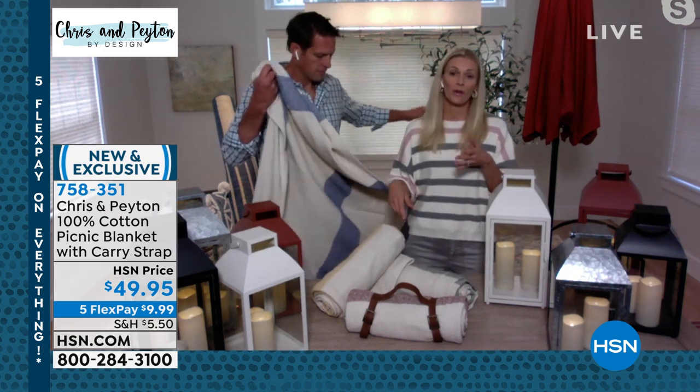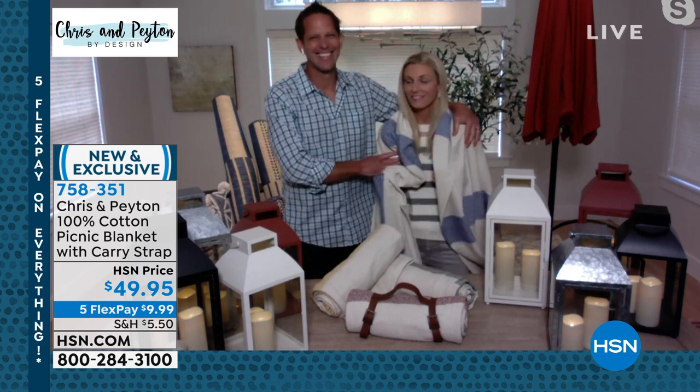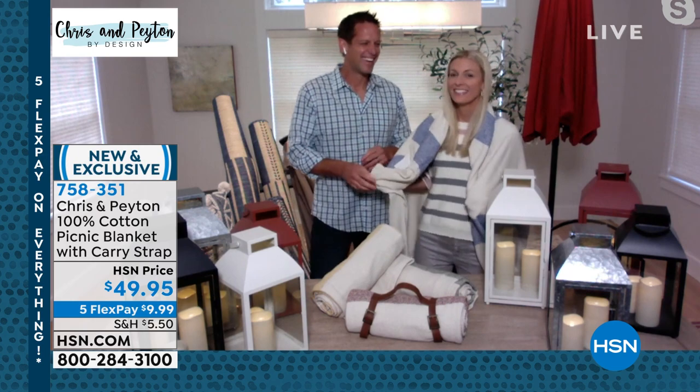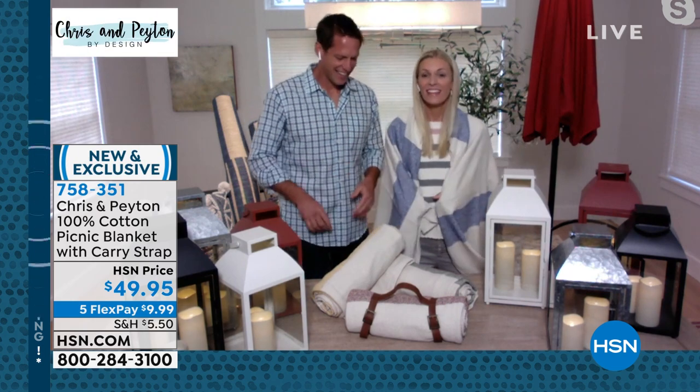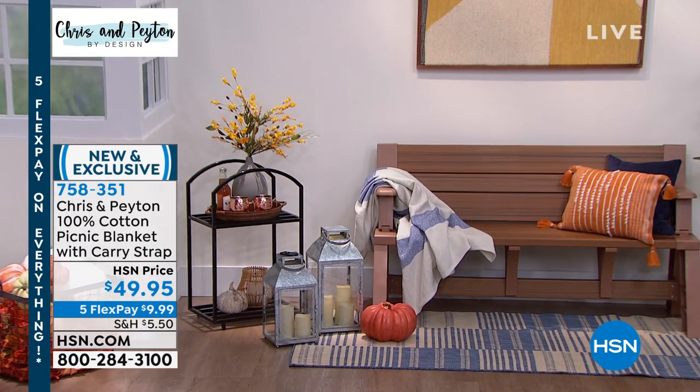If it's evening and it starts getting a little chilly — you're on the front porch having a glass of wine, you're on the back patio by the fire pit — you can wrap up in this blanket. Oh, look at how gallant he is! Is he like that all the time or is this just for TV? He is like this all of the time. That is so cute.